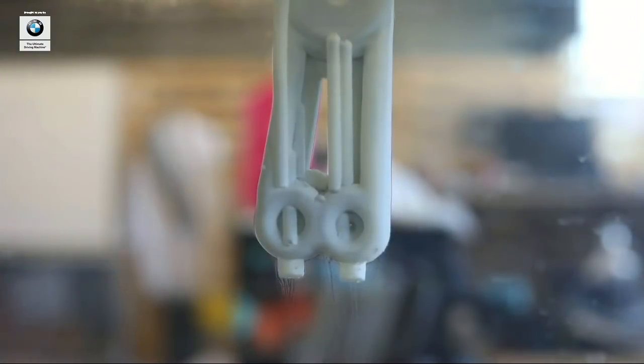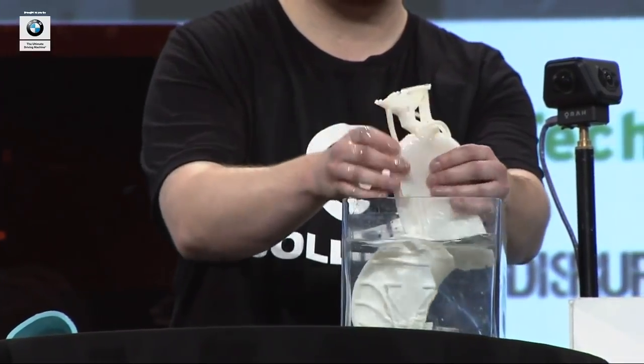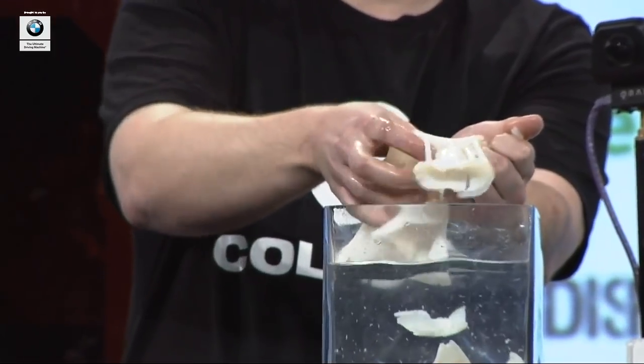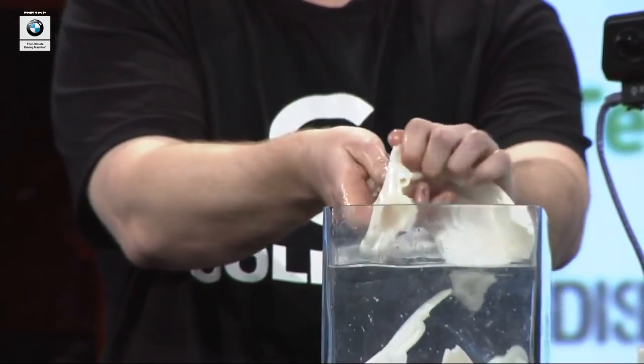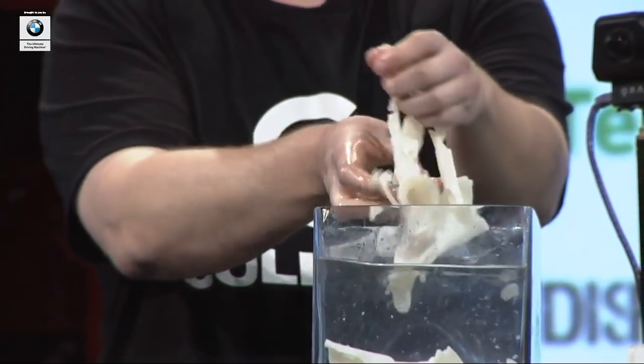Once the build cycle is complete, you remove the build platform and dunk it in hot water. That shell material dissolves away, leaving a production-quality part. Graham has shells that he's been dissolving for about 20 minutes. The shell material that he's washing off is a world first and a patented Collider invention that is critical to our process.